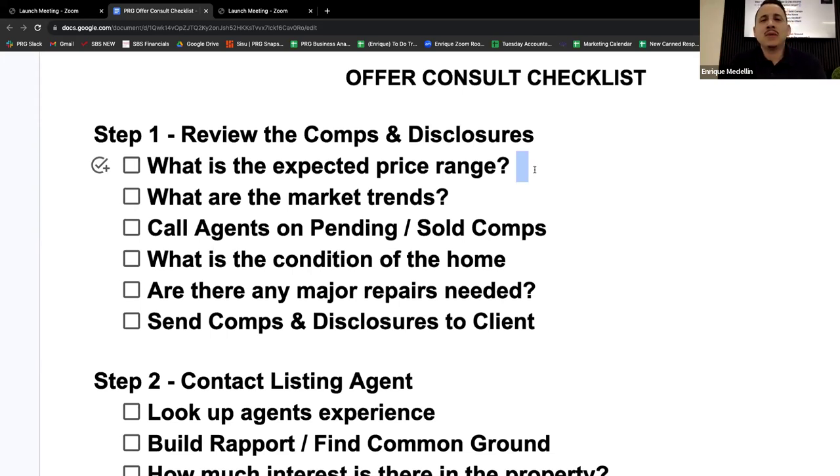I'm not here to show you how to look at comps — that's a whole other training. You should already know how to pull those up. Step one is more you on your own doing the research — without the client. This is all in preparation for the offer consultation when you meet with your client.